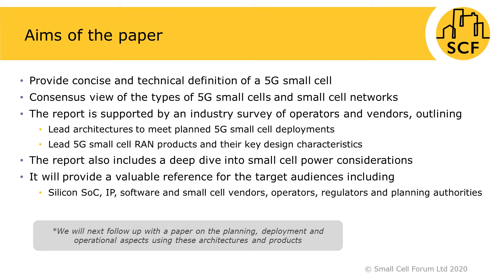The report also includes a deep dive into small cell power considerations. It aims to provide a valuable reference for target audiences including silicon, SOC, IP software and small cell vendors, operators, regulators and planning authorities. We also aim to follow up with a paper on planning, deployment and operational aspects of these architectures and products.